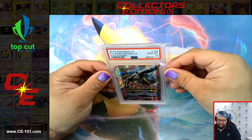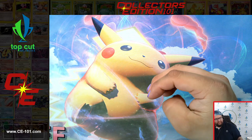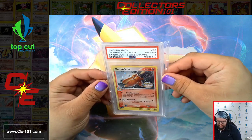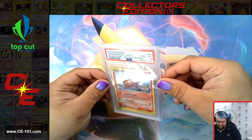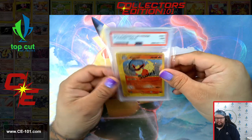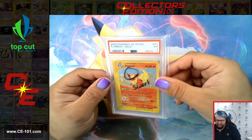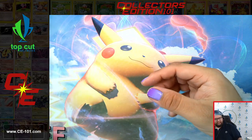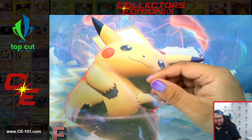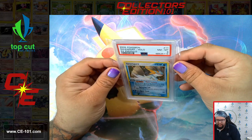Gem Mint 10 on this Full Art Blastoise — very cool. Charmeleon, the State Championships one, came back at an eight. The Sky Ridge Flareon Holo, a seven. Swampert came back at an eight. Another Swampert at an eight.